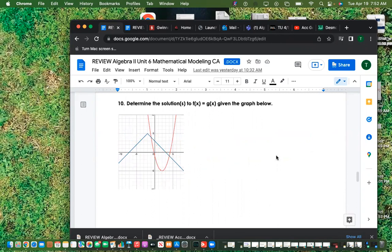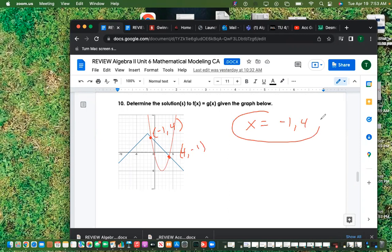Determine the solutions to f(x) and g(x) from the given graph. Where they intersect: that's at 4 comma negative 1 and negative 1 comma 4. So x equals negative 1 and x equals 4. Don't just tell me the points — you have to say x equals this and this, because the y values are the function outputs.